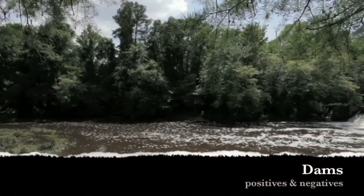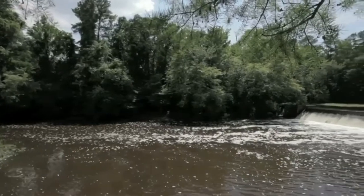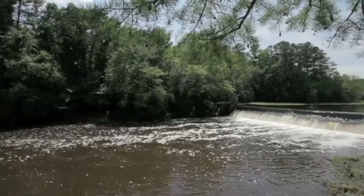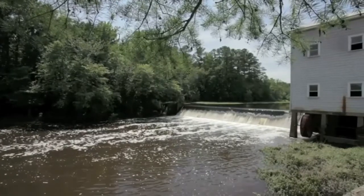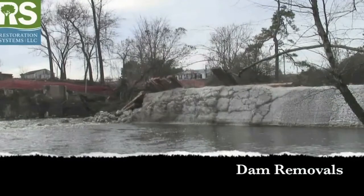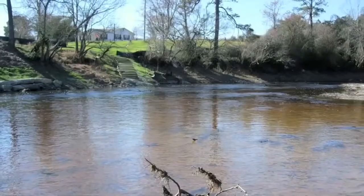Dams provide reliable water sources, clean energy, flood control, and recreation. However, many dams no longer serve their intended purpose and failures are a major safety risk. Dams can negatively influence riverine organisms as they alter flow, water temperature, and habitat connectivity. Removal of small dams is increasing, but research on riverine organisms following removals is limited.